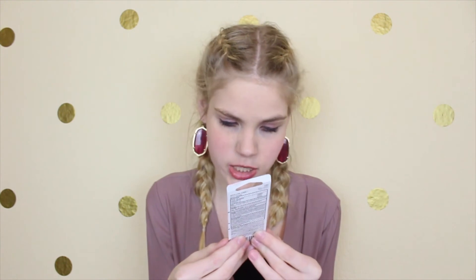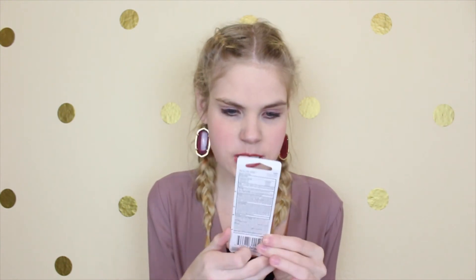Then the next thing is this Revlon Kiss Balm in cherry — I'm guessing because it has cherries all over it. It's SPF 20 and it's in Sweet Cherry. So I guess it's like a tinted chapstick, maybe lipstick. Super excited to try this color out.